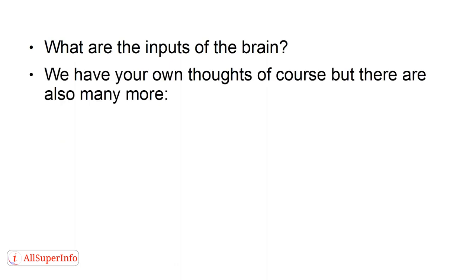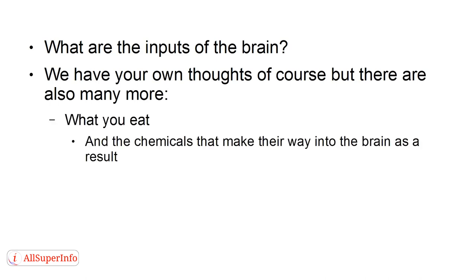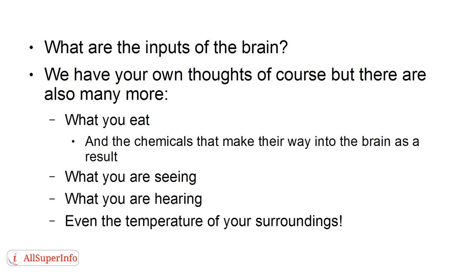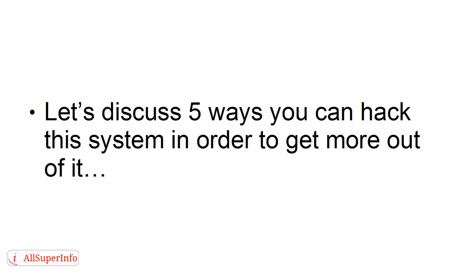We have your own thoughts, of course, but there are also many more, such as what you eat, and the chemicals that make their way into the brain as a result, what you are seeing, what you are hearing, even the temperature of your surroundings. Let's discuss five ways you can hack this system in order to get more out of it.